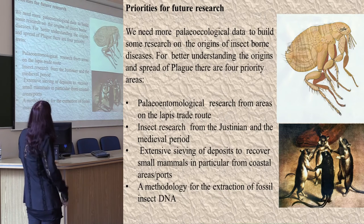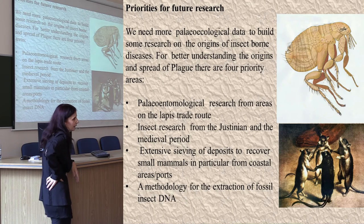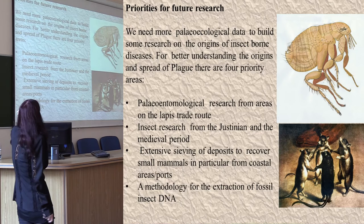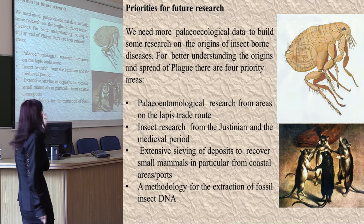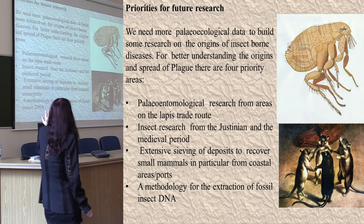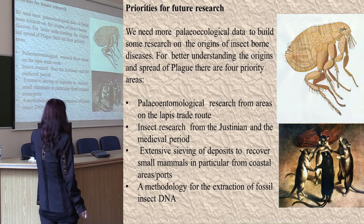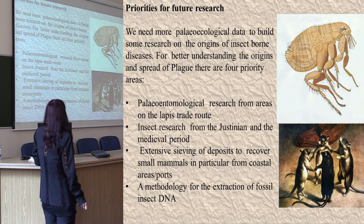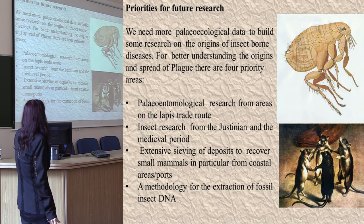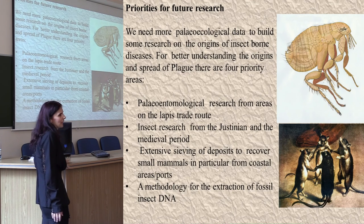To sum up the research on plague overall: from the paleoarchaeoentomological record there is very little indeed. We do need more research from areas on the lapis lazuli trade route to see whether there is any information about the initial spread of the disease. We need to look at sites for insects during the Justinian and the medieval plague. There is hardly any sieving for small mammals, so the records we have for rats are limited. And we are still waiting for a methodology for the extraction of fossil insects at DNA level. Thank you very much.